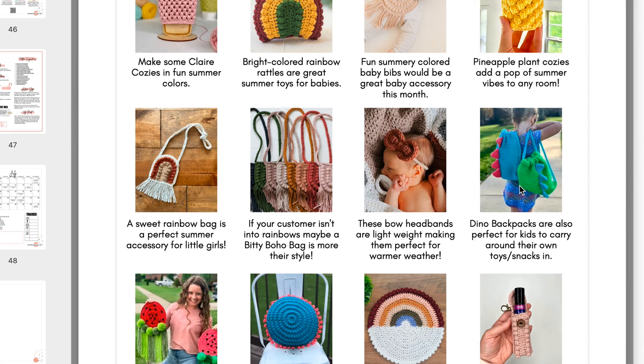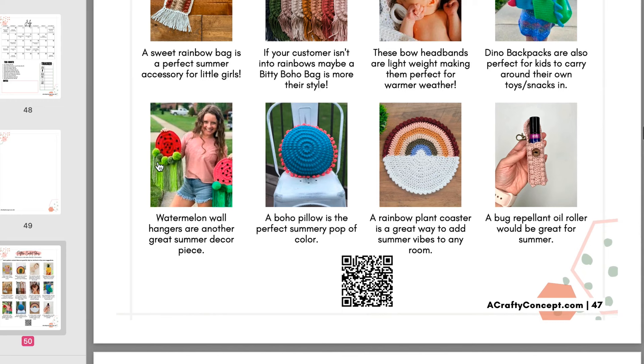We have the dinosaur backpack — I have a ton of backpack patterns on my blog, including the dinosaur backpack, shark backpack, witch backpack for Halloween, the USA backpack that just went live, and the pencil backpack going live very soon. There's also a backpack bundle where you can purchase all of the backpack patterns in my Etsy shop, linked down below. The watermelon wall hanger is really fun as a summer home decor piece — you could market it as a wreath for the front door, or use it as a backdrop behind a shelf. These also make super fun photo props, like for a baby photo shoot where the baby is eating watermelon with the watermelon wall hanger behind them.